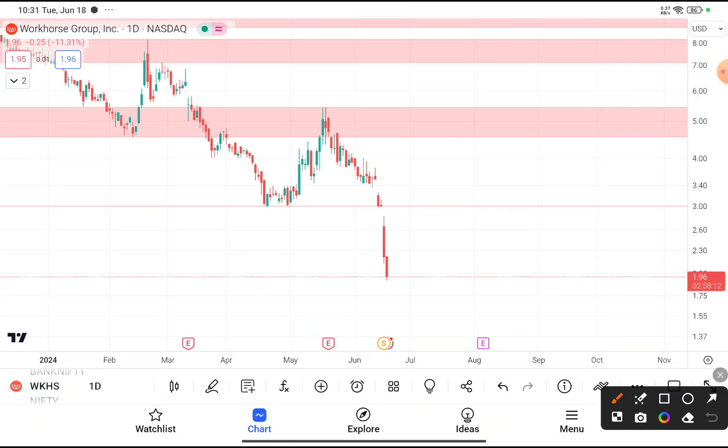You can clearly see that WKHS stock was trading near about $1.9, and for those thinking to buy this stock at this price, I don't recommend buying at this price. You can clearly see that this stock was taking support at the price of $3 — every time this stock reaches near $3, it tries to take support from that level. However, yesterday you can clearly see that this stock gave a clear breakdown below $3.